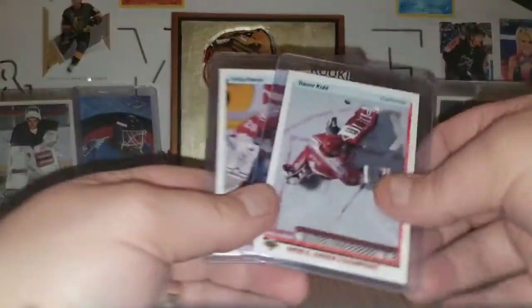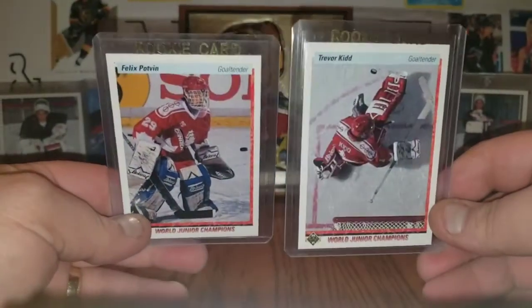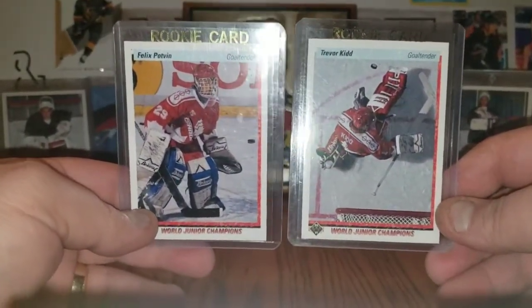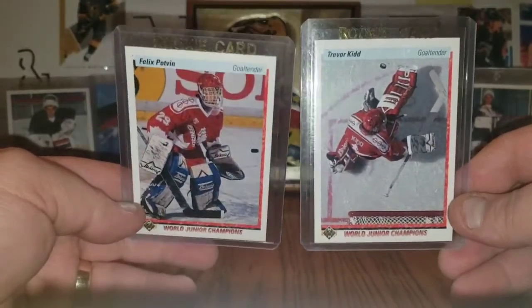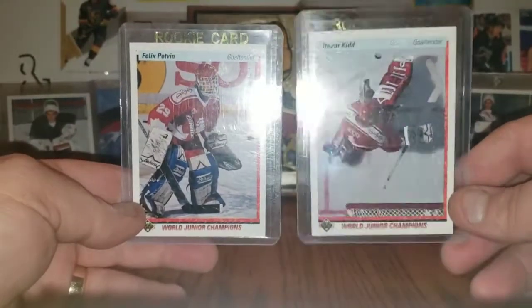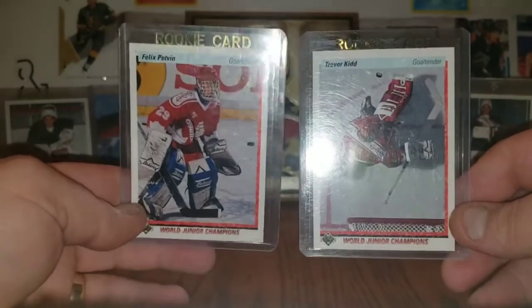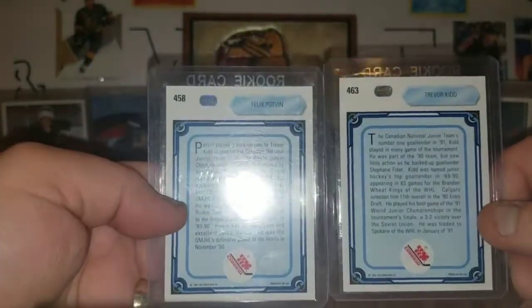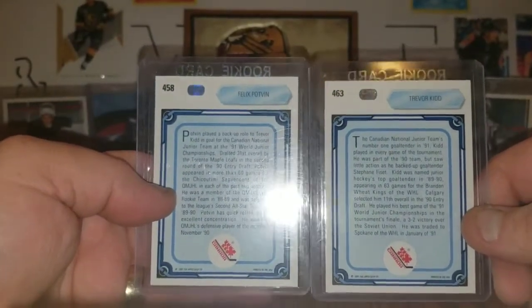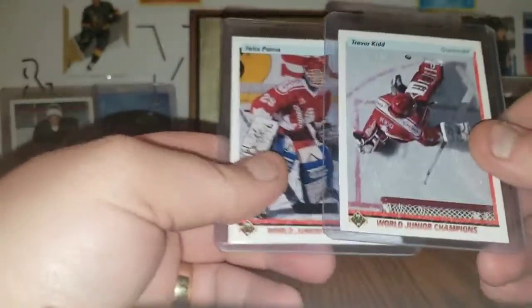Speaking of him, he stopped by again and dropped off a couple cards. As you know, I've said I love 90-91, and since I'm just getting back in, I've got these 90-91 Upper Deck rookie cards of Trevor Kidd — former Flames, played for other teams as well — and Potvin. Love both these guys, both with the World Junior team, high series cards. They're not really worth a whole lot, just some great rookies, really just overproduced, and that killed the value.